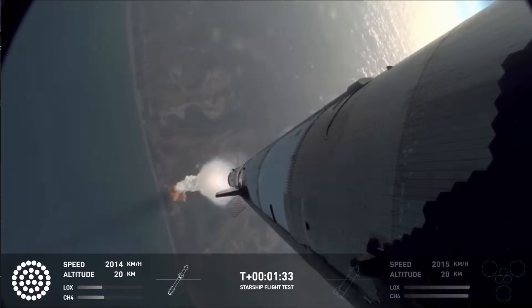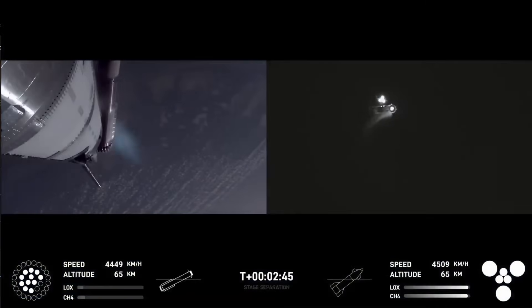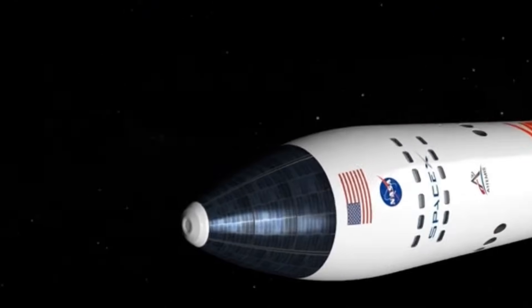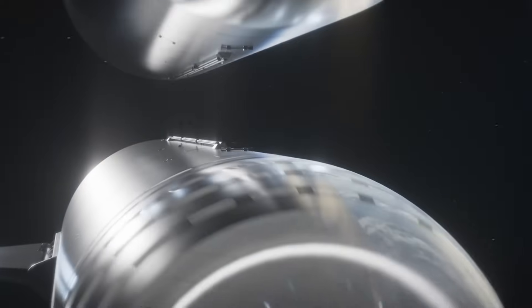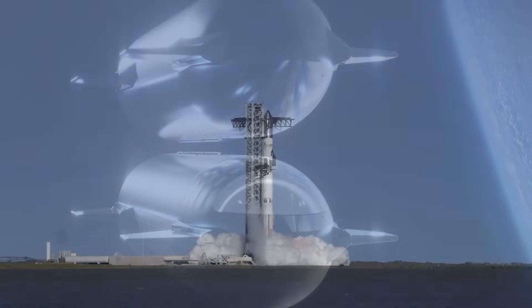Operationally, hot staging introduces new efficiencies as well. With more payload per launch, SpaceX can reduce the number of flights required for complex missions. For example, its Artemis lunar architecture depends on dozens of Starship tankers to refuel a lunar lander in orbit. A 10% gain per flight could mean fewer tankers, fewer launches, and tighter mission timelines.